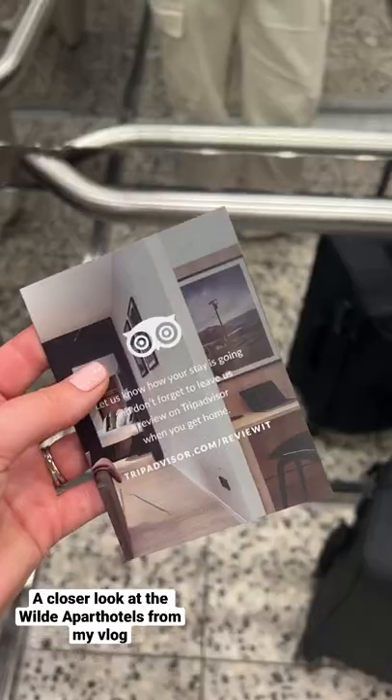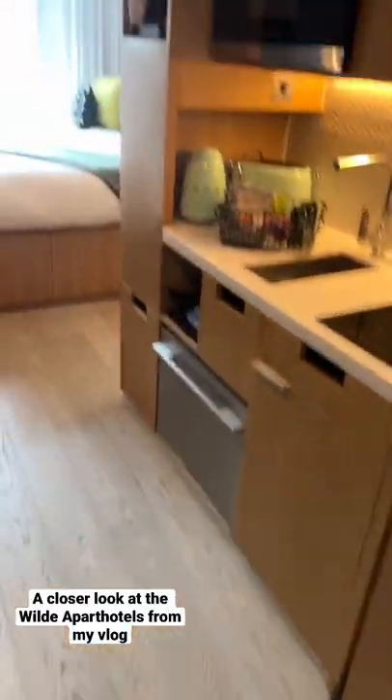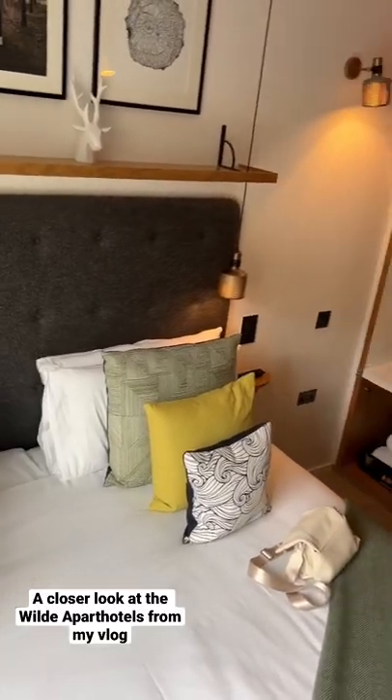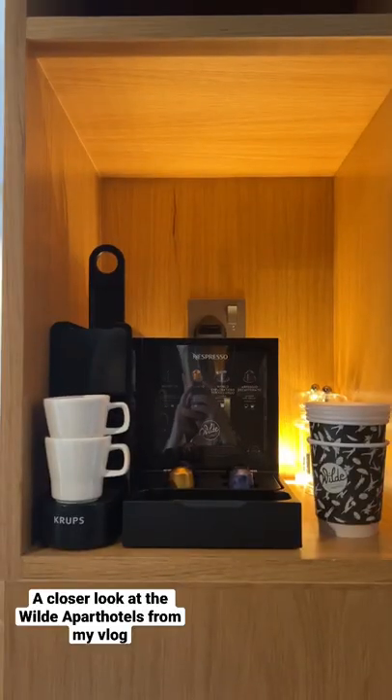While I'm in London, I'm staying right in the heart of things at the Wild Apartments by Stay City at Covent Garden. These are the most amazing studio apartments as you can see. There's a big king bed, there's a great TV, and as you can see there's so much space. It's like a little home away from home.